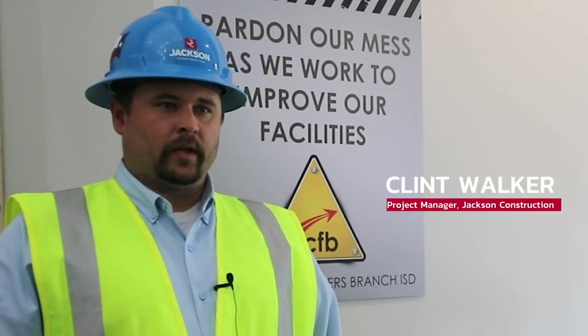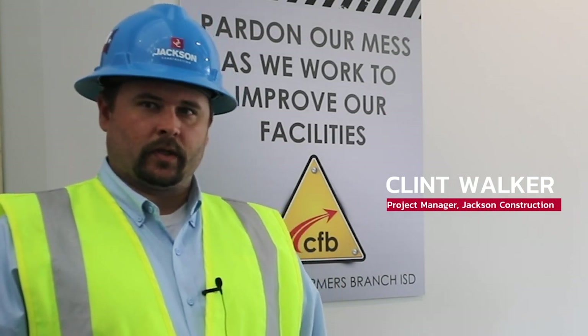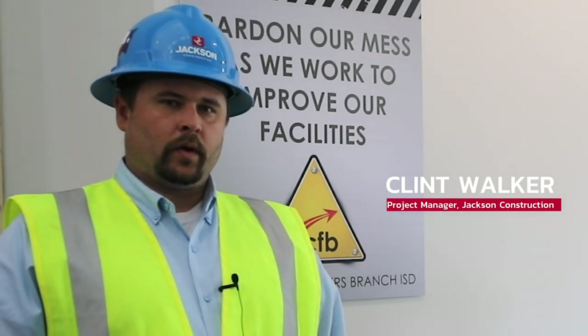We just completed phase one out here at Turner. Right now we have four phases going into this project. Today we're going to be walking through the first completed phase, which includes the bio area, and we're also going to start into phase two, which includes the collaboration spaces, the courtyards, and the CTE including auto body, auto tech, cosmetology, and outdoor adventure.